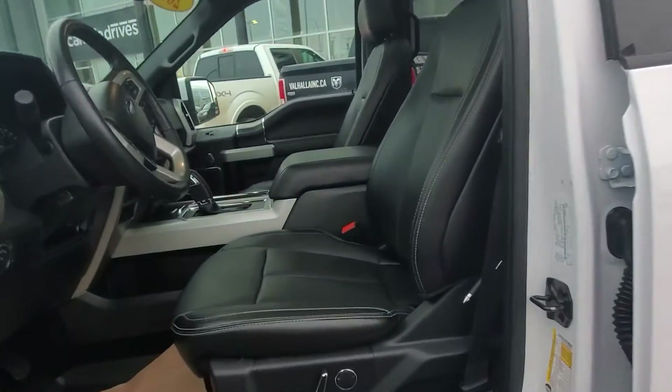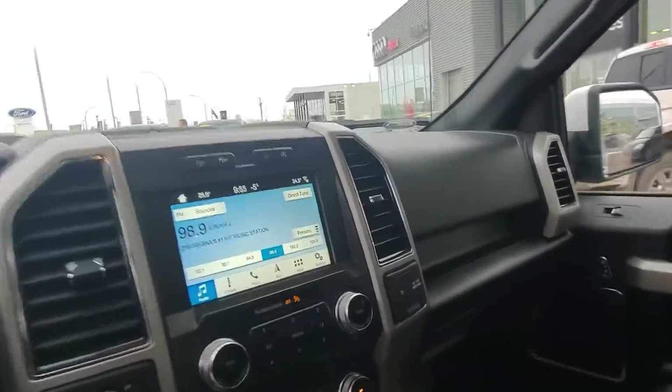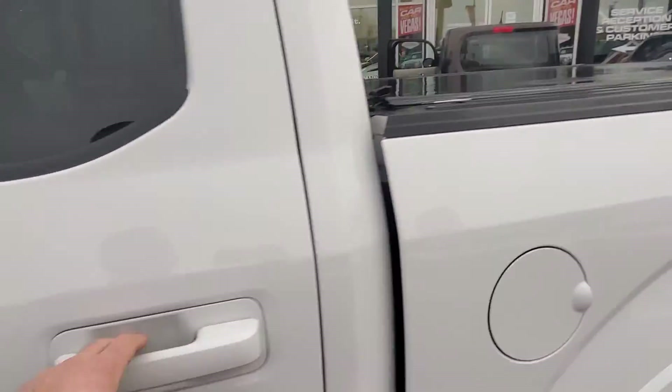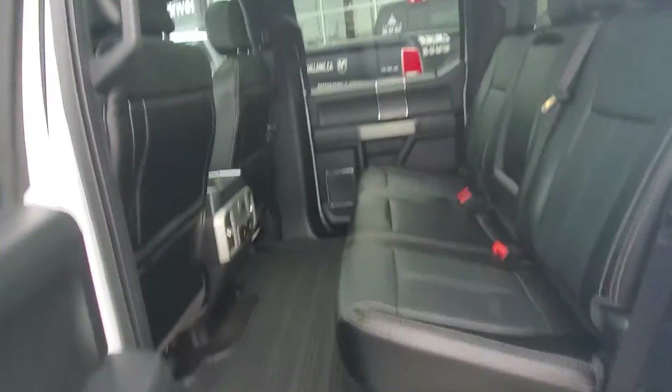Inside, this vehicle is very well equipped with a huge panoramic roof. It does have the touchscreen navigation with B&O audio. Only 42,000 kilometers. Blind spot monitors.